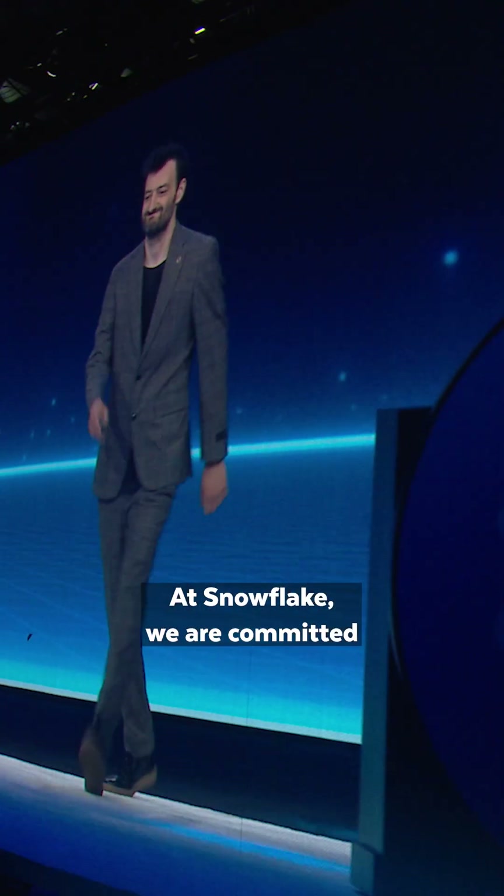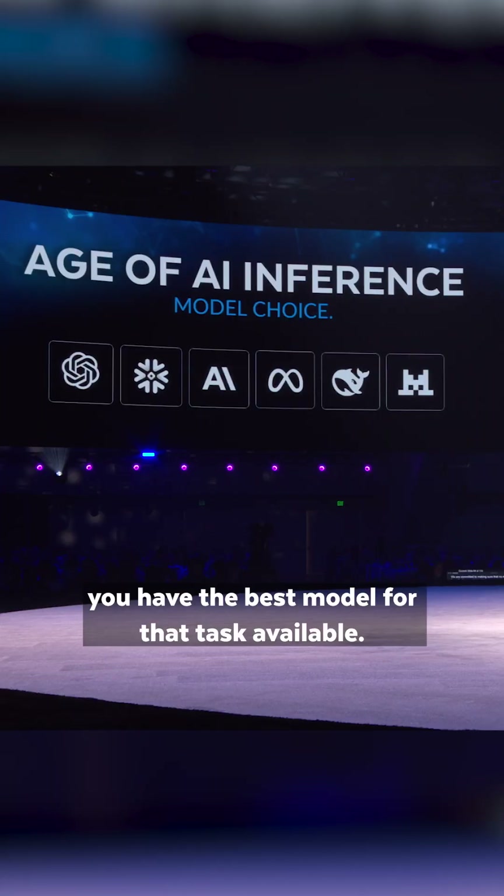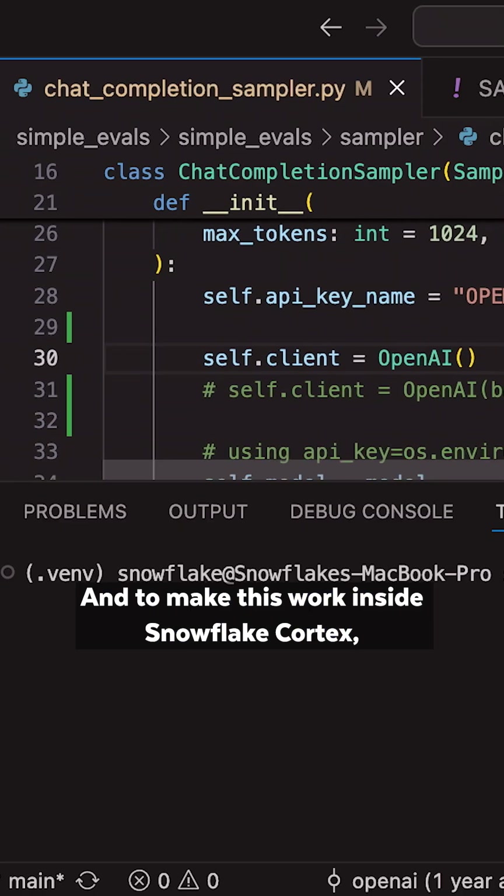At Snowflake, we are committed to make sure that no matter the task, you have the best model for that task available. To make this work inside Snowflake Cortex, all you have to do is change the base URL and point it towards your Snowflake Cortex endpoint.